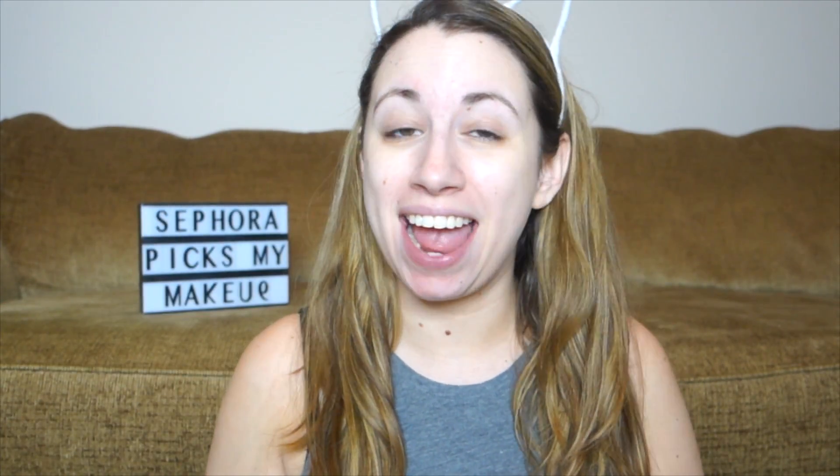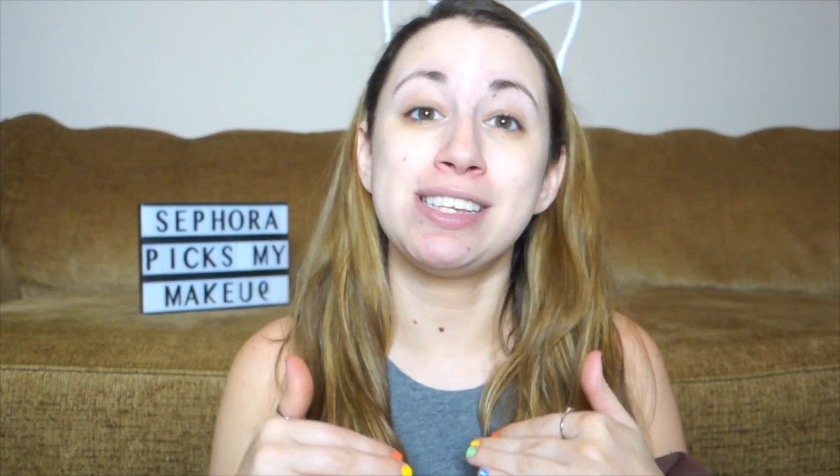Hey guys! I'm the Burke and I do things, and today I'm going to be continuing on with this series where I let different sites pick out the makeup that I'm going to wear and give you some feedback on my experience with the product and why I do or do not like it. What I do is go to a site such as Sephora and type in primer, foundation, eyeshadow, and the first item I own is what I'll be using. If you want to see Sephora pick my makeup, keep on watching. Let's go.